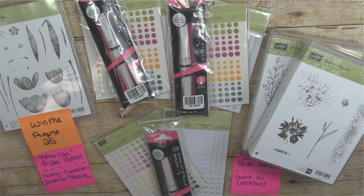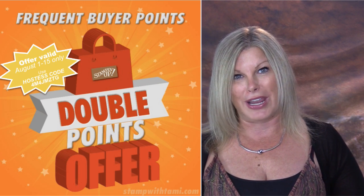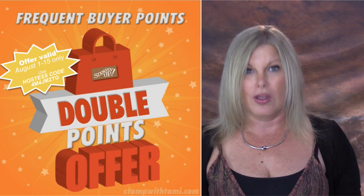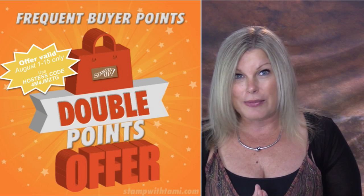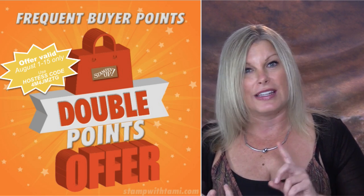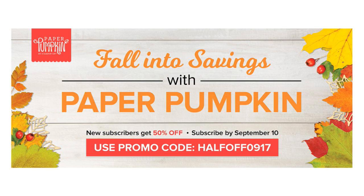I have a special offer going right now for frequent fire points, which you earn any time you place a $25 order in my online store. I'm offering double frequent fire points until Tuesday, August 15th — only a couple of days left. You can earn free stamp sets even quicker, including hostess stamp sets. That ends Tuesday and there's information on my blog via the link in the video description.